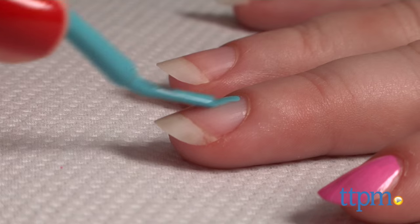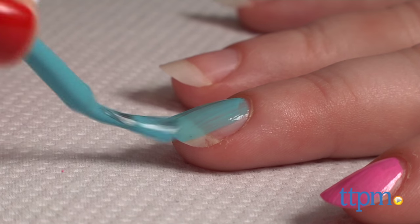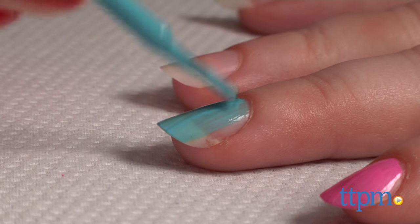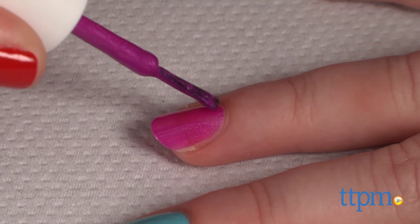Piggy Paint comes in fun, vibrant colors and the Birthday Bash Collection offers a cool variety that will appeal to young kids. There's not a set recommended age for this nail polish, but it's best suited for kids around 3 and up who can sit still while it dries.